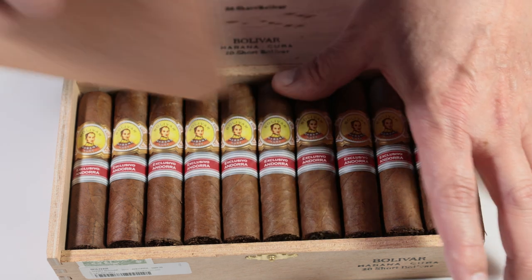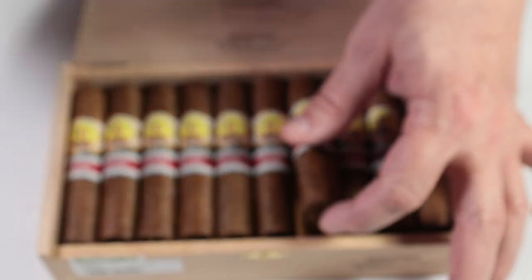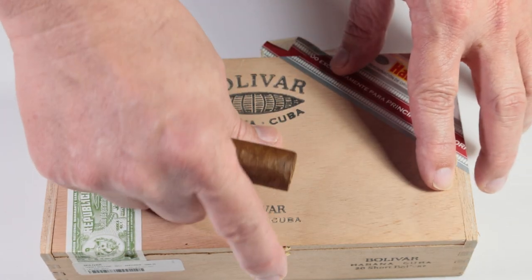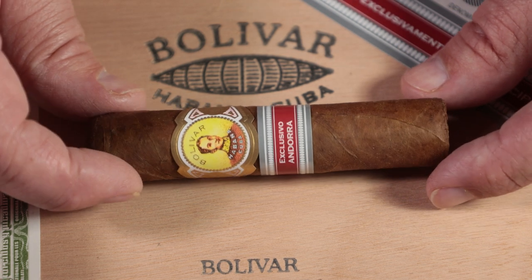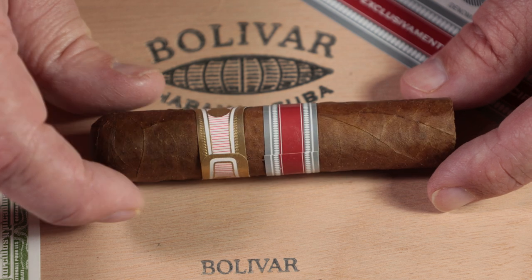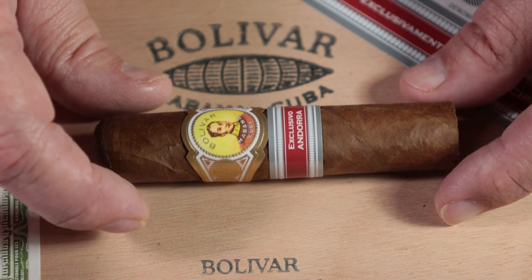Let's get one of these out of the box — a bit of a problem, but we got it done. Let's give this thing a quick twirl. Got a pretty nice dark wrapper on it, quite oily, has some slight toothiness in there. It's very short, four inches long.